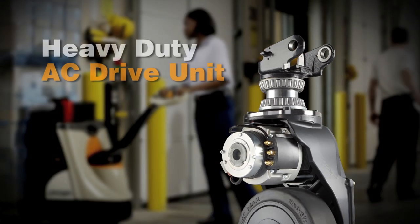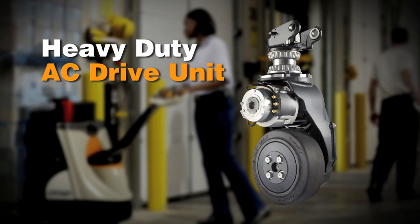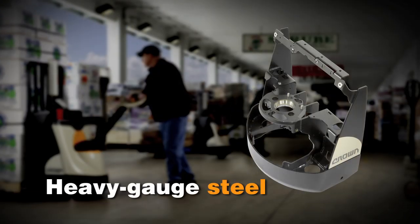The heavy-duty drive unit features a high-torque AC motor and the most robust gear set in the industry for long-lasting, trouble-free operation. Large taper roller bearings secure it in place and absorb shock. Designed with heavy-gauge steel throughout, the power unit frame and side plates provide unmatched strength and durability.